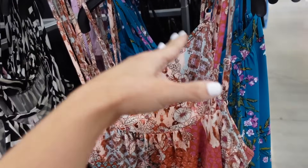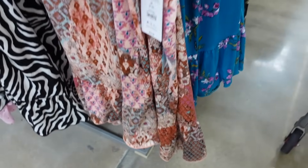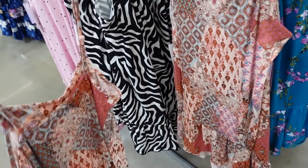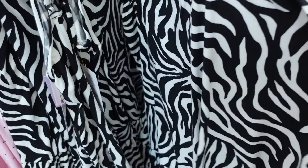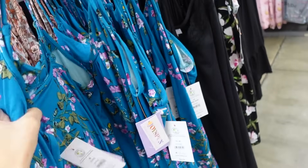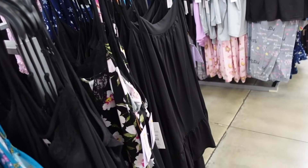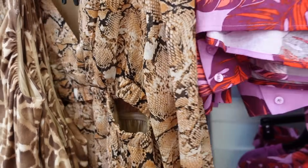Gowns from Joy Spun. These have the thin strap, squared neckline, little gathering with the drop tier, kind of like a shark bite hem, in a really pretty boho print. They also have a black and white zebra, blue and pink floral, and solid black, and these are $9.98.